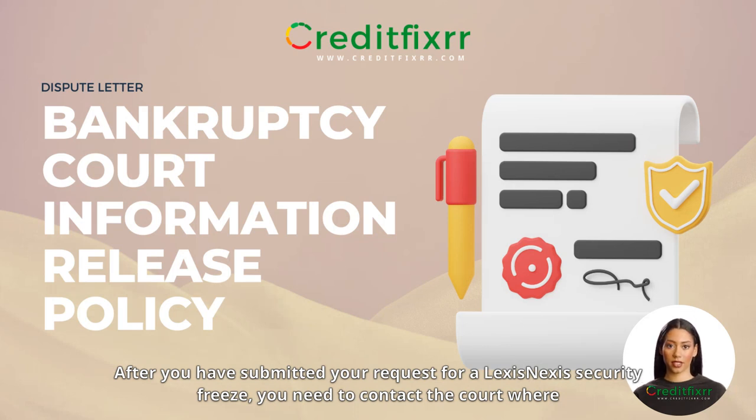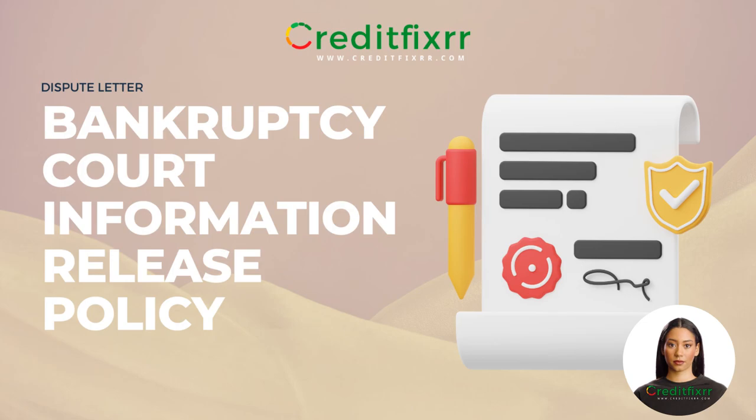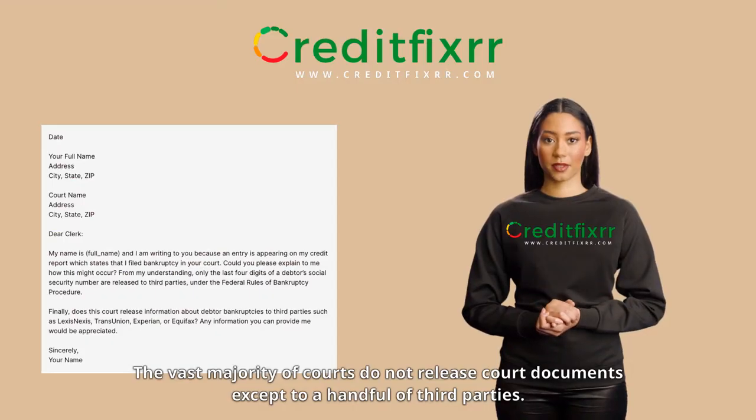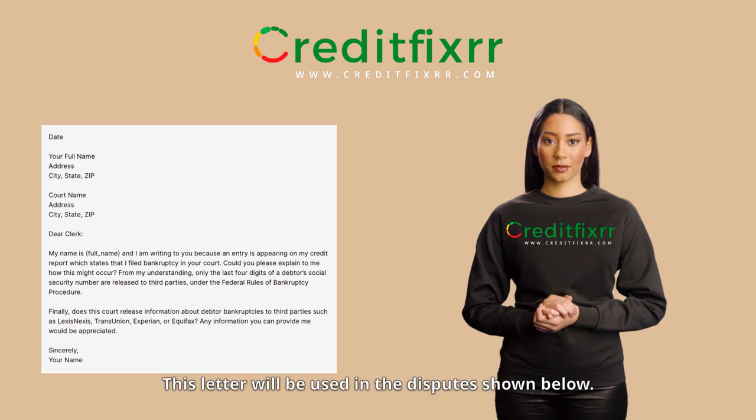After you have submitted your request for a LexisNexis security freeze, you need to contact the court where your bankruptcy was filed and ask them to confirm their records release policy. The vast majority of courts do not release court documents except to a handful of third parties. Generally, credit bureaus do not have direct access to court documents.